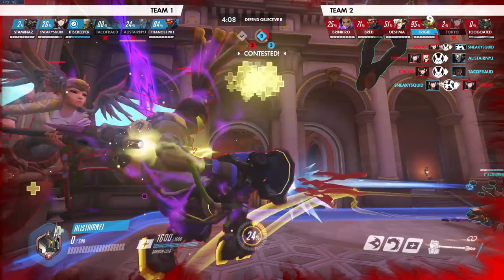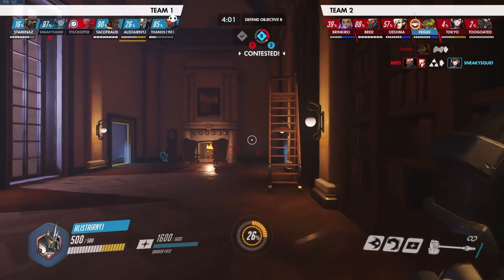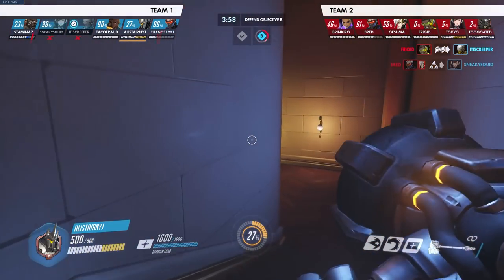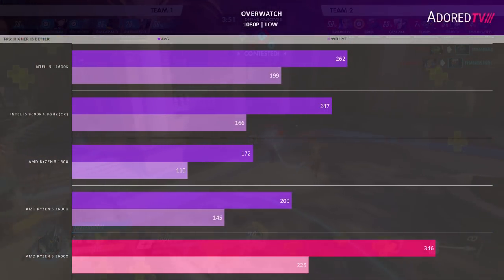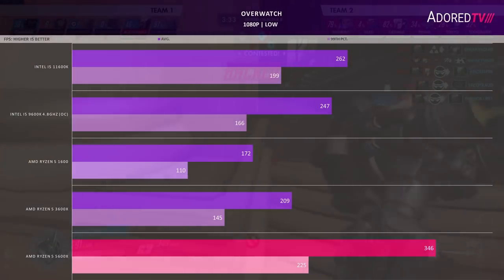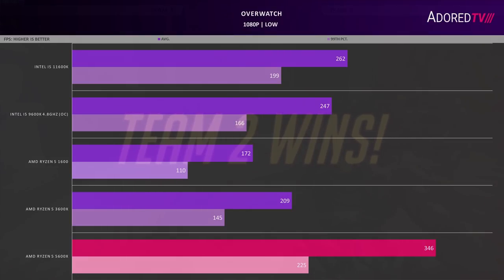Overwatch was requested by many of you in the Discord and comments. Tested over two minutes of a replay from a quick play match as Reinhardt in the most chaotic situation I could find. Settings are all low except textures at medium, FPS limited to 400. The 5600X comes in near the fps cap at just over 340, with a 99th percentile close to 240fps. The 11600K competes well at the 99th percentile but not as much on average. The overclocked 9600K puts out decent numbers but still trails the 5600X by a 35% gap in the 99th percentile. The 3600X has one of its poorer showings here, bringing up the rear with the 1600.